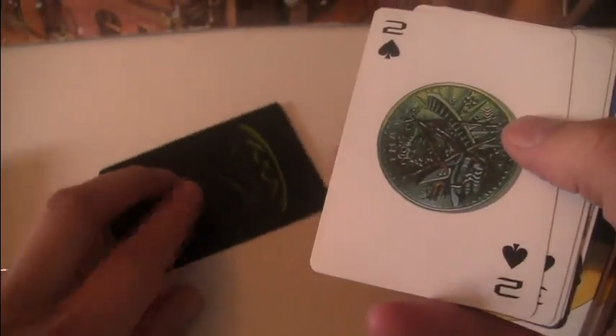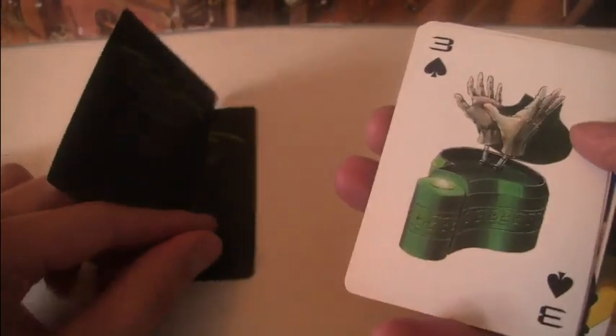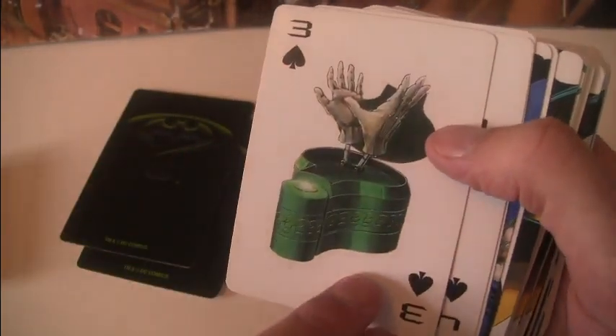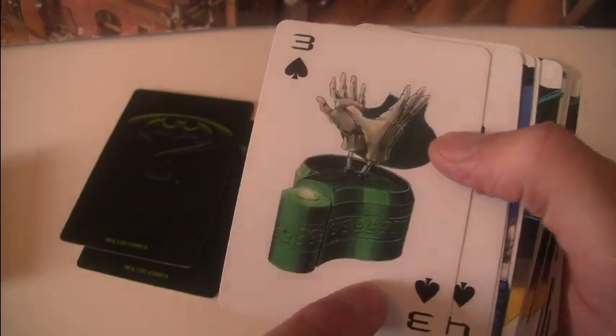We've got Riddler as the ace, we've got Two-Face's coin there — scarred. We've got this weird one, which is sort of some concept art for a riddle that they never used in the film. I don't know, it might just have been something the art department knocked up.